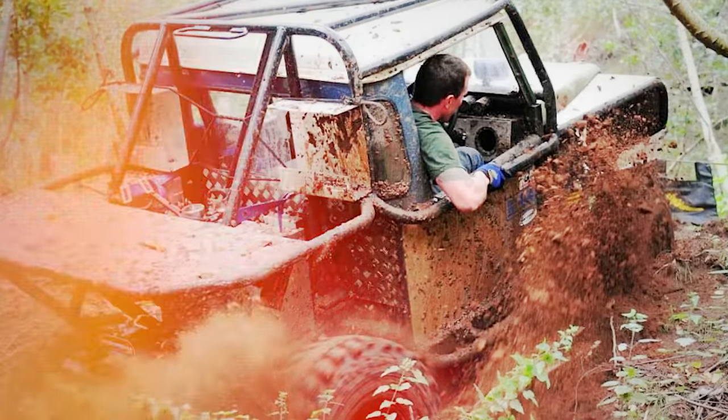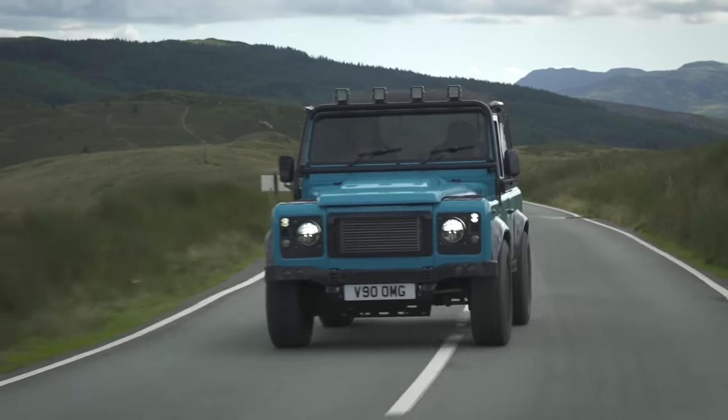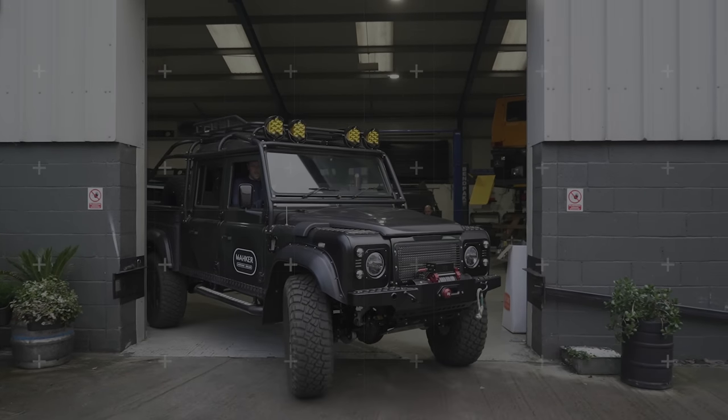It all started working on a series in my dad's shed. I followed my dreams and joined the Marines, serving in Afghanistan. Defenders were always part of me. So here we are, building custom machines with my awesome team in Shropshire.